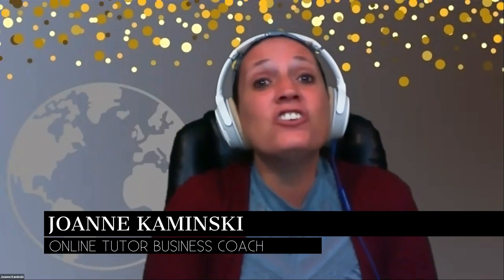My name is Joanne Kaminski and I started off charging $40 an hour for my tutoring services because I had no idea if I could make this work. I questioned whether people would pay that. But as soon as I found that the larger companies were charging between $50 and $100 an hour, I knew there was a market for tutoring and people would pay that amount. I just needed to learn how to market my services and get off of the sites online that were charging so little.